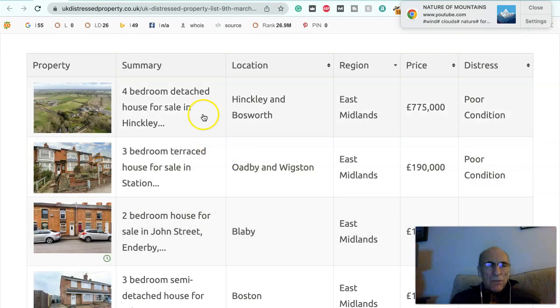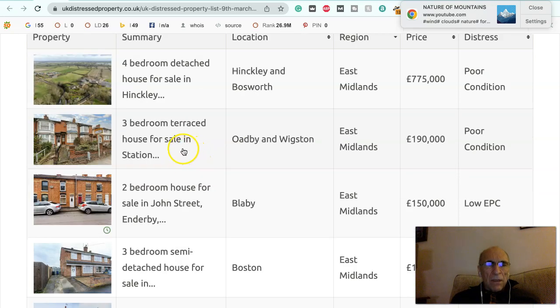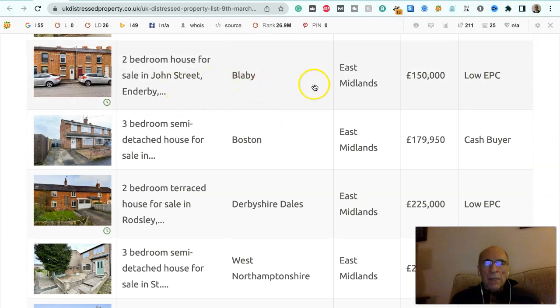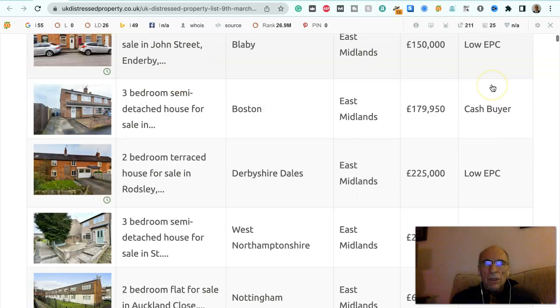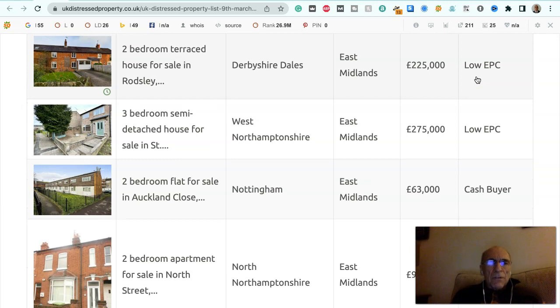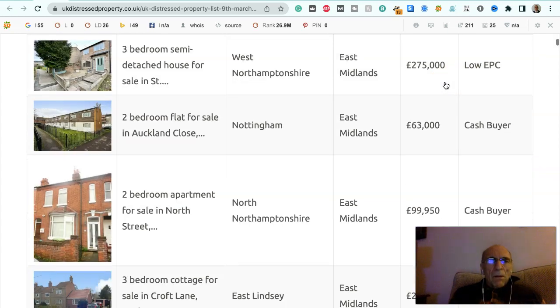Four bedroom detached house for sale in Hinkley, that's Hinkley and Bosworth in the East Midlands, £775,000, in poor condition. Three bedroom terraced house for sale in Station Road, Oadby and Wigston in the East Midlands, £190,000, in poor condition. Two bedroom house for sale in John Street, Enderby, Blaby in the East Midlands, £150,000, has got a low EPC. Three bedroom semi-detached house for sale in Boston in the East Midlands, £275,000, has got a low EPC. Two bedroom semi-detached house for sale in West Northamptonshire in the East Midlands, £275,000, has got a low EPC.